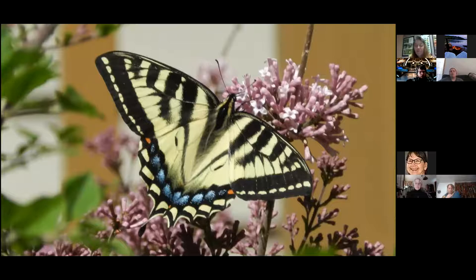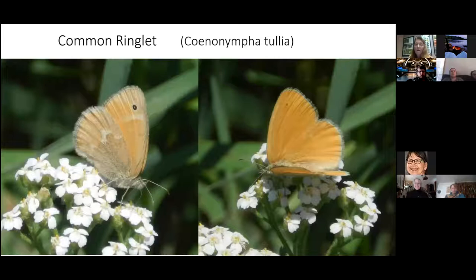Here's a beautiful female Canadian Swallowtail. They'll feast on anything they can access in spring, and with the late springs I've been finding them on dandelions. This one visited a lilac bush in my yard.